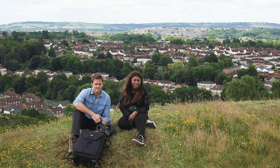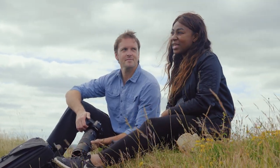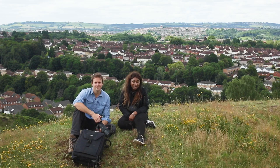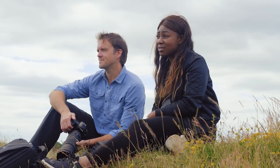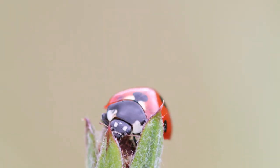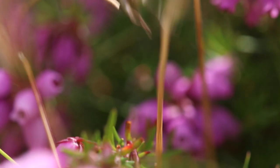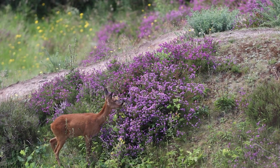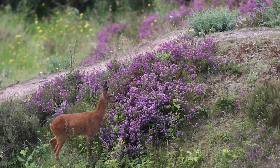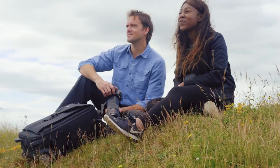Back from the Brink is one of the most ambitious conservation projects ever undertaken. Its aim is to save 20 species in England, all of whom are so close to going extinct. A big part of Back from the Brink is celebrating the wildlife that we have living all around us. So we've started a film and photography competition that anyone can enter. Watch this video to find out how to make your photo story.